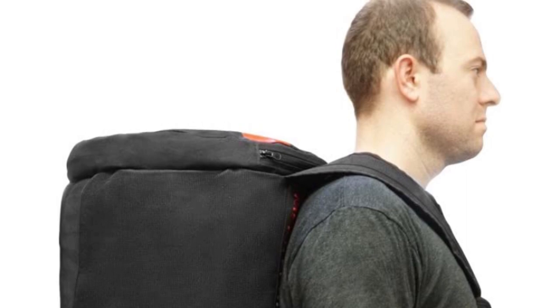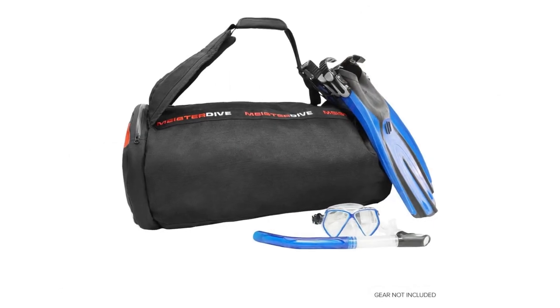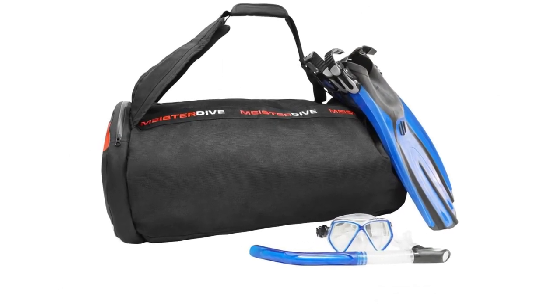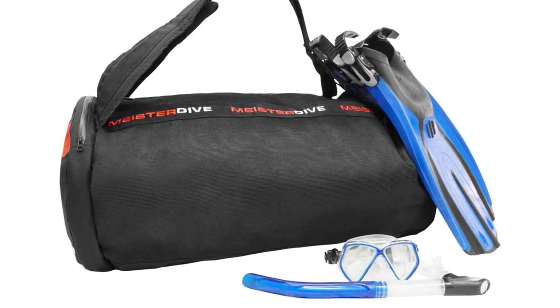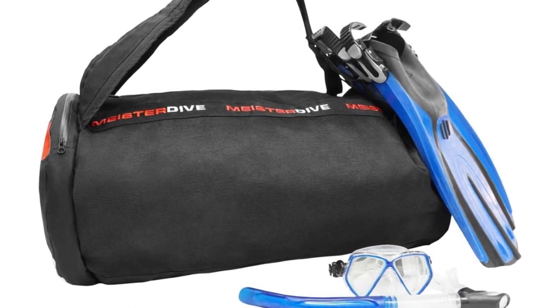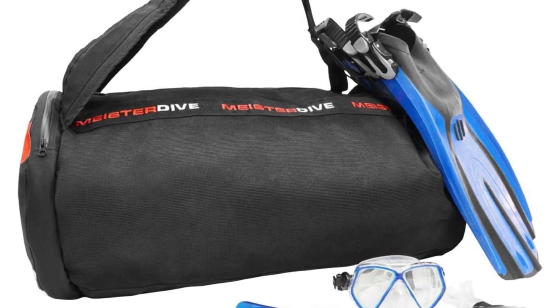It can be carried as a duffle bag or worn as a backpack using comfortable shoulder straps. The bag features a large water-resistant dry pocket on one side, designed to shield your personal belongings from wet gear and soggy environments. There is also a small mesh pocket for your wet accessories such as diving watches and defoggers.